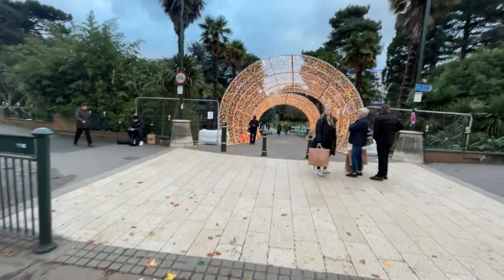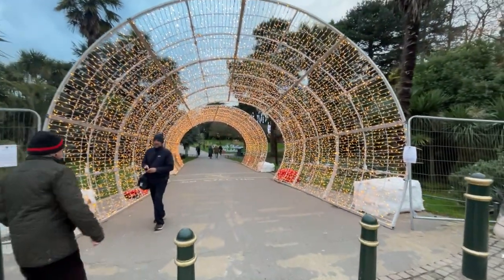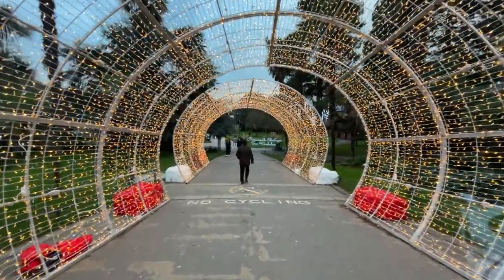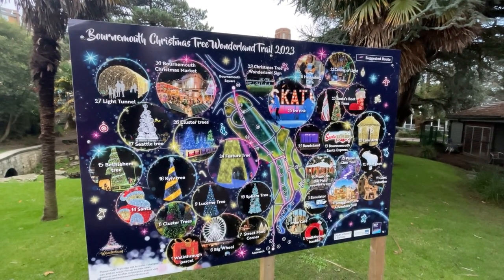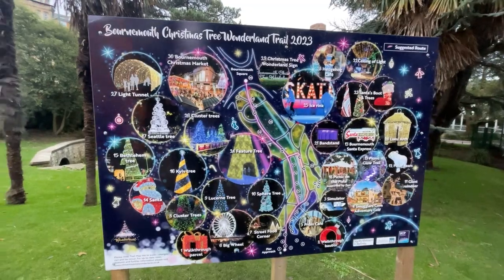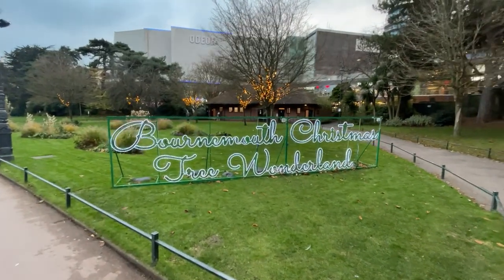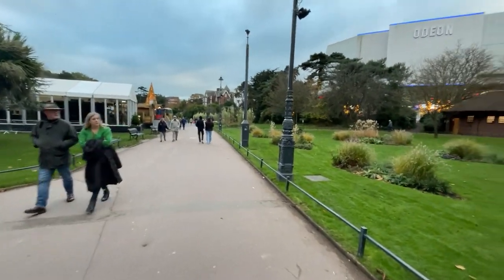Right, it's just about dark enough — we're going to head off into the Wonderland. This is really cool, I like this! We have been here on previous years before and there's always something quite different. There are 29 lots of lights. The Bournemouth Christmas Tree Wonderland — these are cute and they put the lights in.